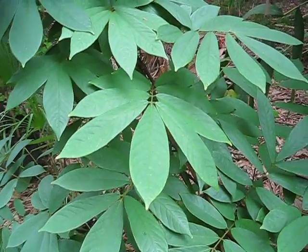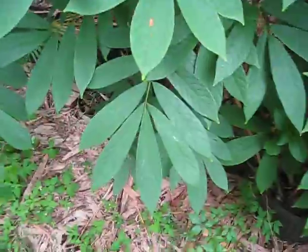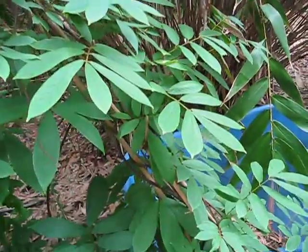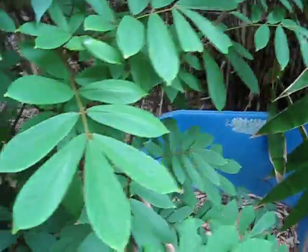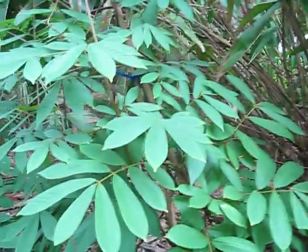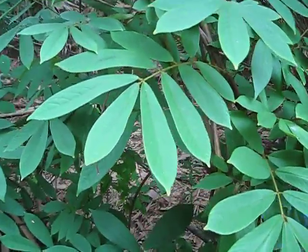I just wanted to show off Deris elliptica and its leaf form. When it was putting out this newest flush of leaves, it had a nice coppery, light red tinge to it. I don't see any new emergent leaves to show that — I'm a little late in getting that — but here's Deris elliptica nonetheless.